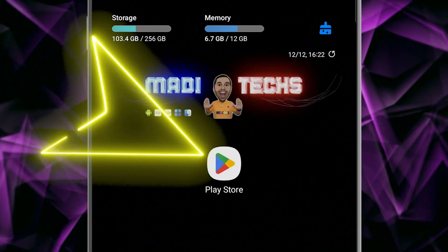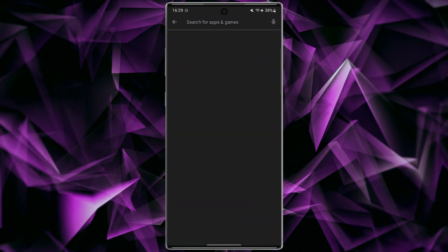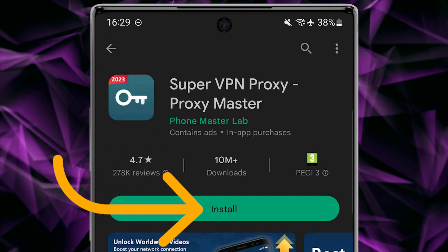Let's start. In the first step we need to download the application. Like all my videos, I put the download link in the description. Open the Play Store, then search for Proxy Master, and download and install this application.